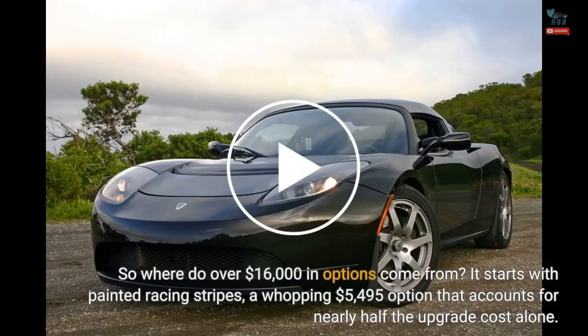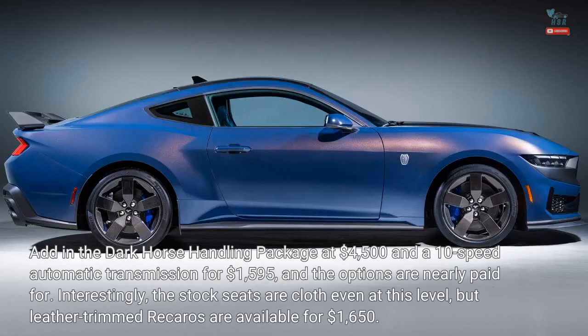So where do over $16,000 in options come from? It starts with painted racing stripes, a whopping $5,495 option that accounts for nearly half the upgrade cost alone. Add in the Dark Horse handling package at $4,500 and a 10-speed automatic transmission for $1,595, and the options are nearly paid for.